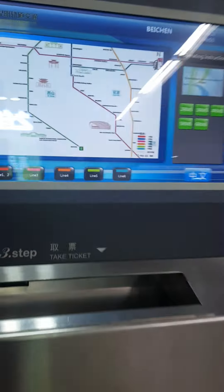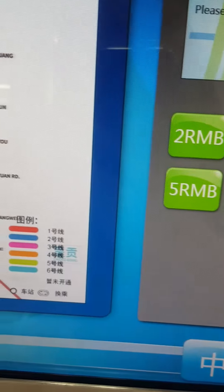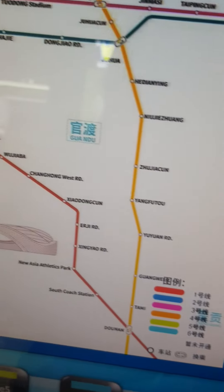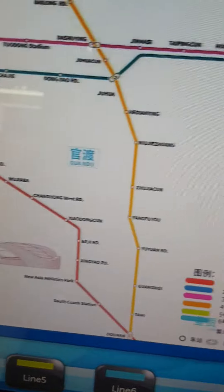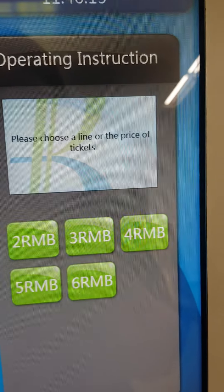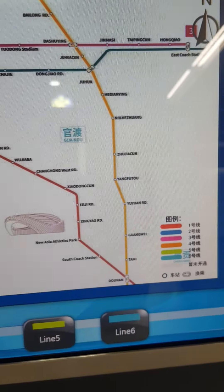So there is this automatic ticket machine. There are six different lines in Kunming and according to all the lines there are stations. You can choose the money, then there is an insert bank note option, and then they give you a card if you want. I'll be using my card that I already made.